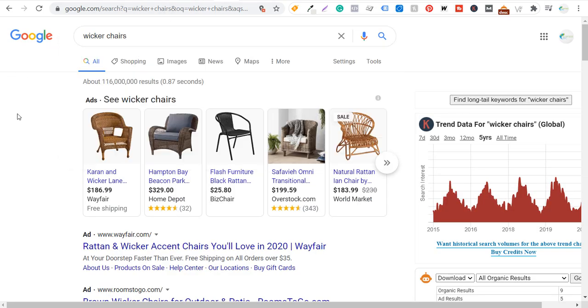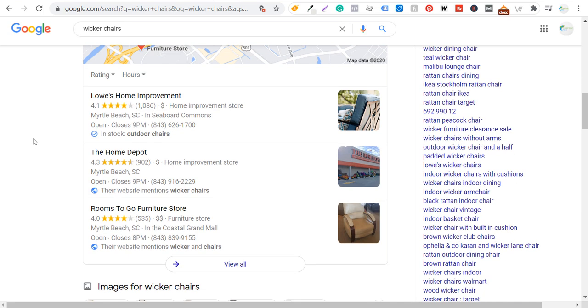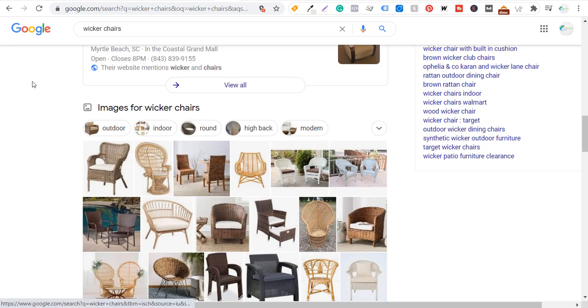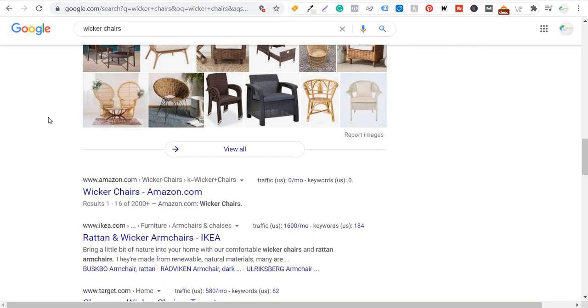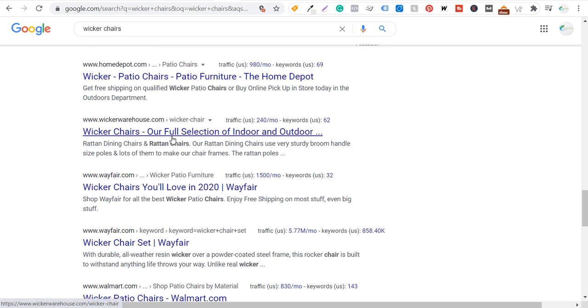If we come over to wicker chairs, we have the local options — Google My Business pages and some local stores where you can buy wicker furniture, and images. That makes you keep in mind that you should make sure your images are also search engine optimized, because people are coming into images to find different products they might be interested in purchasing. Then as we keep coming down: Amazon, Ikea, Target, Home Depot, wicker warehouse, Wayfair — a lot of e-commerce type websites.